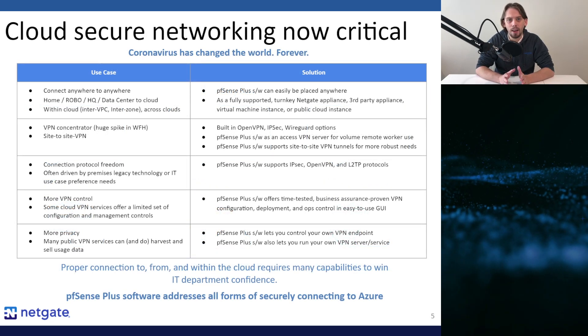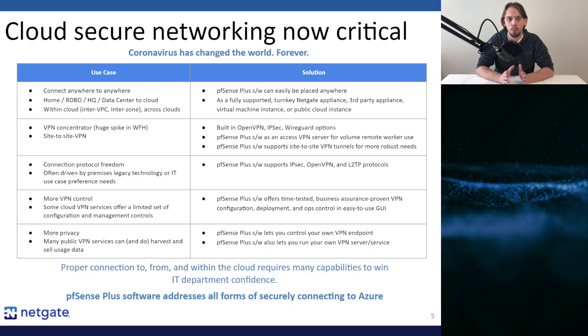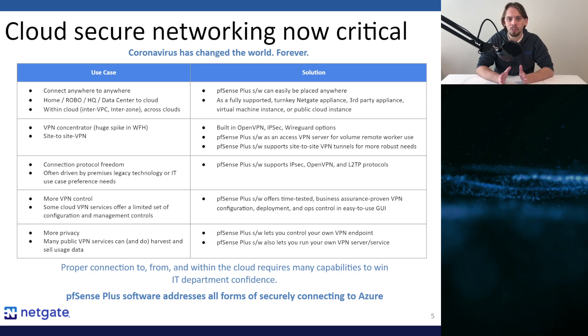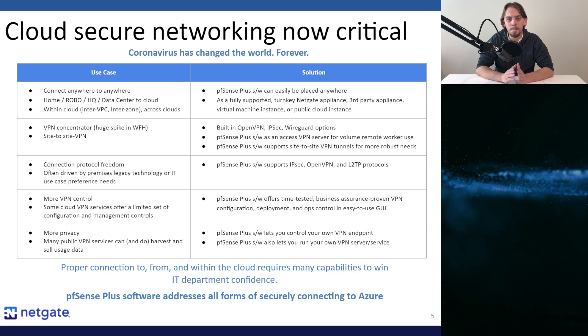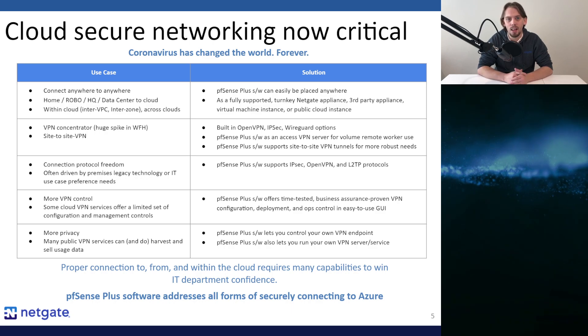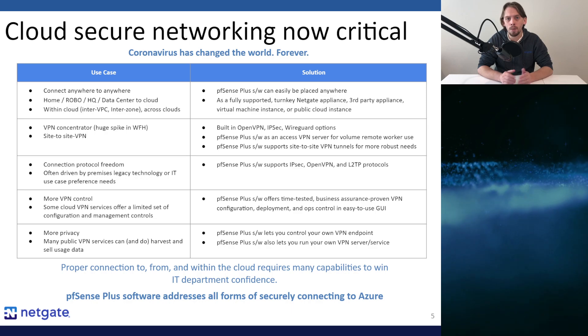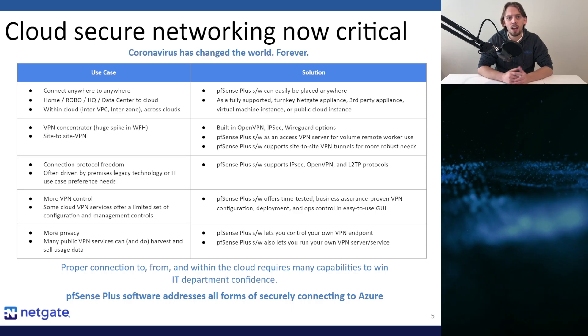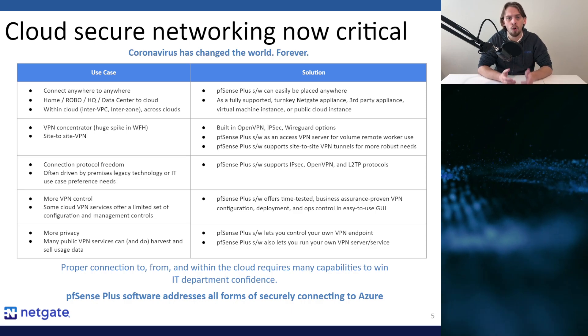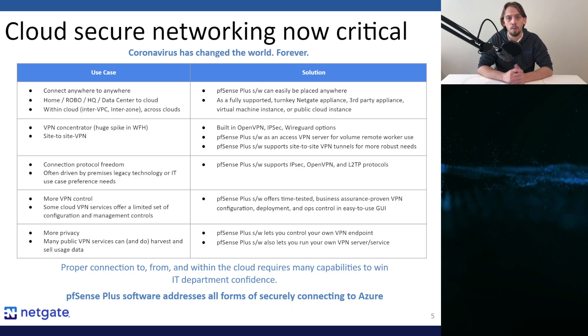Now let's talk about business drivers that might be affecting you right now. The pandemic has changed the world, arguably forever. Even though work from home wasn't novel in early 2020, many organizations seemingly overnight shifted their workforce from 5% work from home to 95%. This shift has placed an incredible burden on our networks, how we monitor them, and how we secure them from prying eyes, damage, and even ransomware.